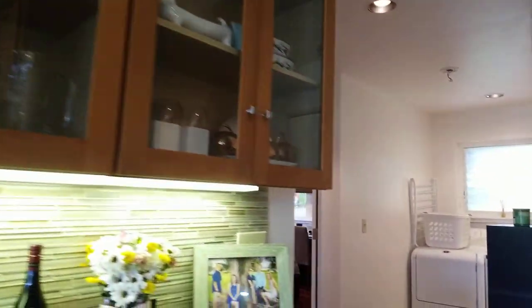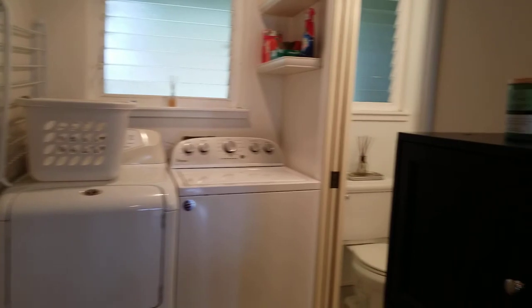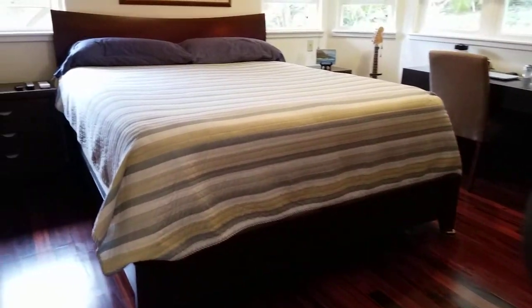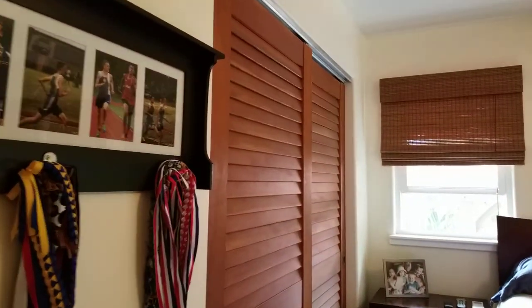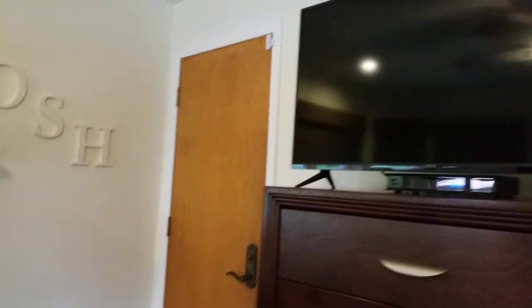Continuing here to the beautiful cabinetry. The laundry room is over here with a separate bathroom. Extra bedroom — this has got a king-size bed, a desk, a closet, and then a separate exit to the back porch.